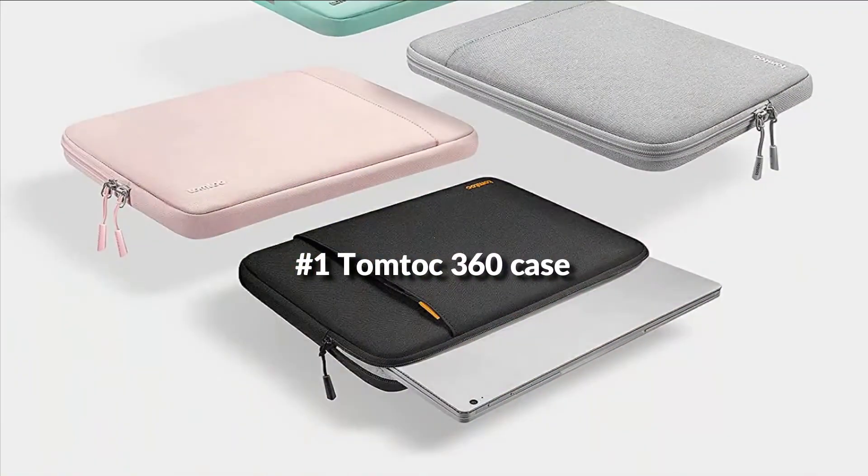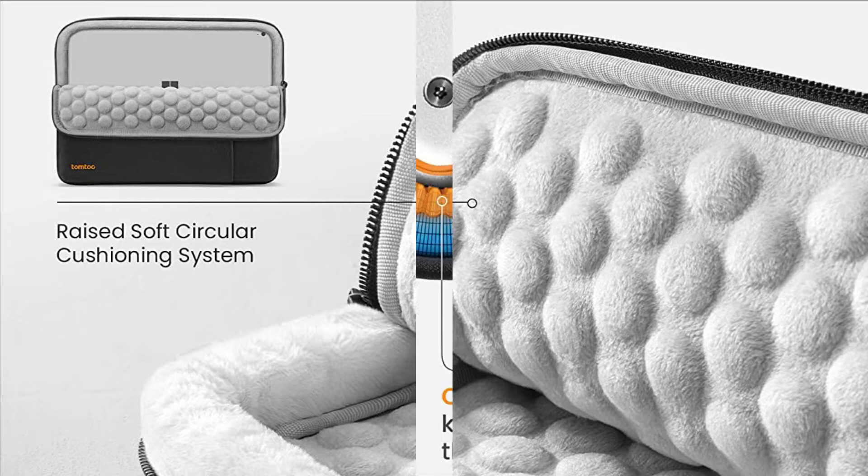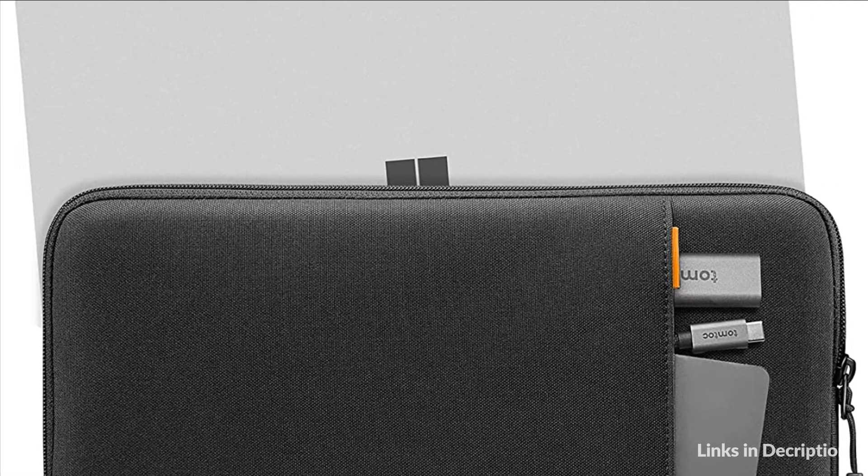On number 1 we have the Tomtok 360 case. Built-in Tomtok original extra beefy corner armor technology, high-resilience edges, high-density soft padding, water resistance, and made from recycled plastics with a sturdy non-binding YKK zipper. There's also an extra pocket where you can store accessories like a mouse, keyboard, USB and SSD drives, or your power supply and cable.